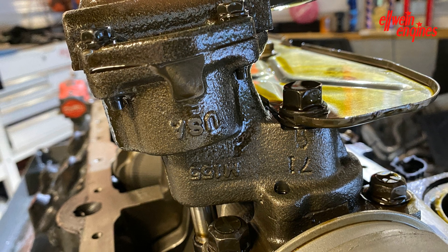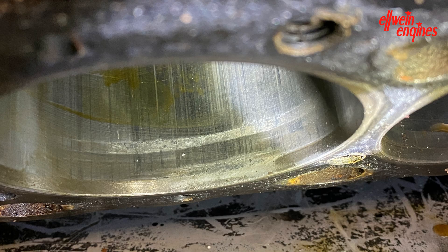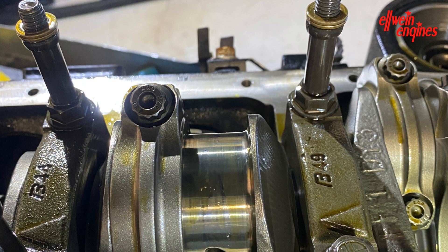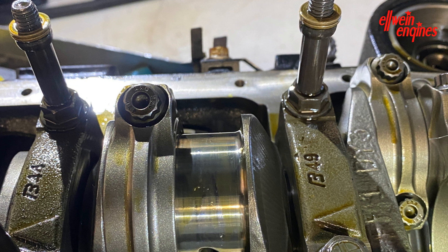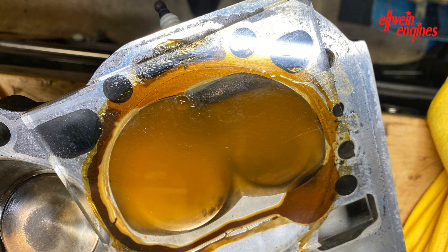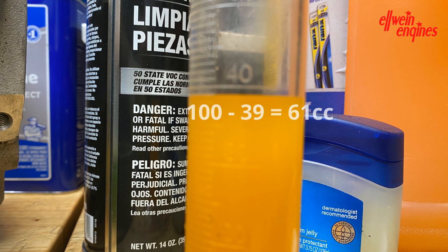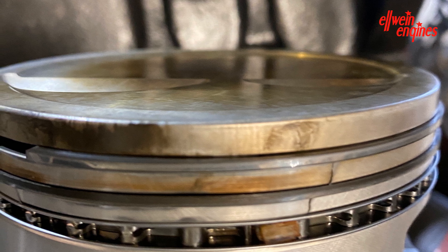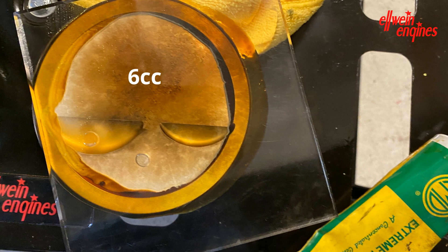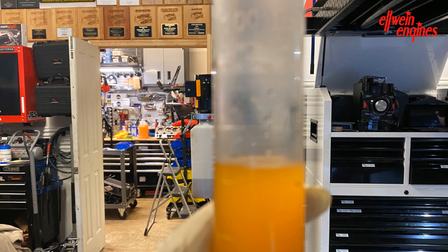Now we're looking at the pistons. That's probably number five — it burned right on through, and the pieces and parts from the aluminum that off-gassed got stuck to the side of the block. But the rod journals are in good shape and the crankshaft ended up being in good shape. The combustion chamber volume of the cylinder head ended up being 61 CCs, give or take a half a CC. The other piston, number six, is not in good shape. I wanted to see the volume of that piston — it was six CCs, very close to a flat top.